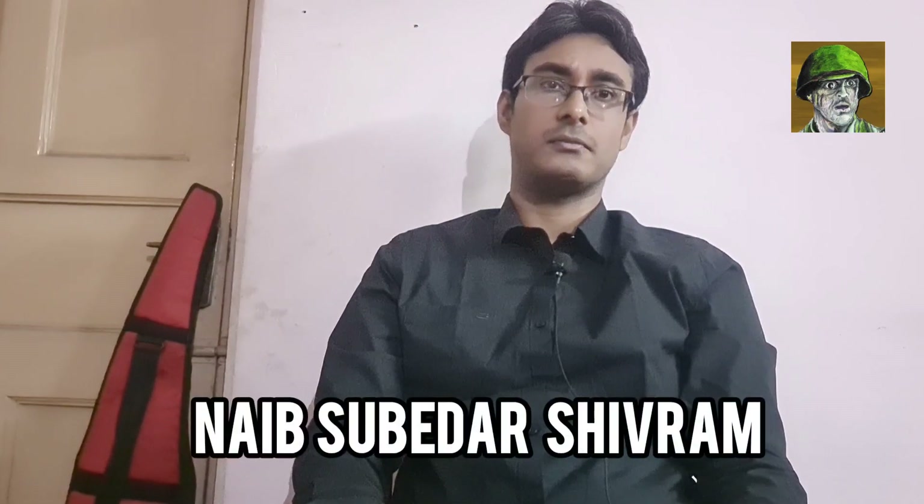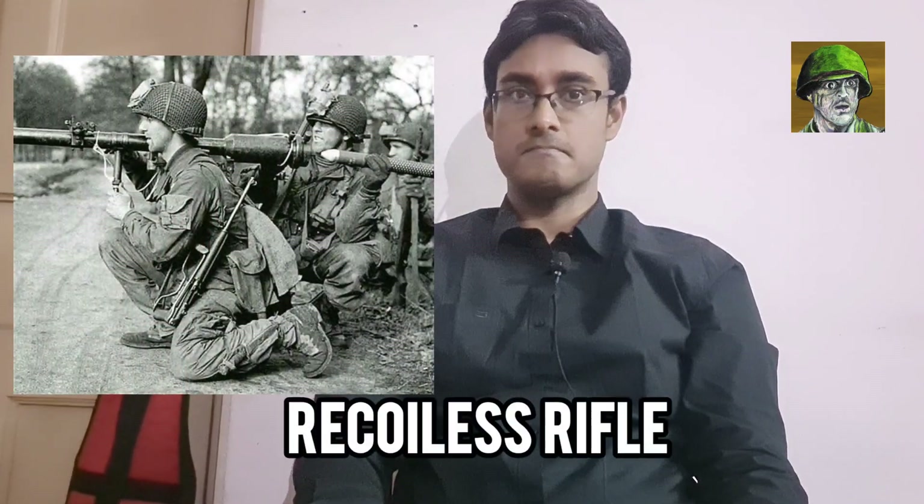Unfortunately, while trying to get Naib Subedar Ismail out from that area, Major Datkar was shot dead. He died there and received the Veer Chakra posthumously. It was soon found that a Pakistani .50 caliber machine gun was raining hell on these men. Hence, it was decided that Naib Subedar Shivram, with a section under him and an RCL gun, would take out that gun. Lieutenant Colonel V.R. Swaminathan himself ordered him to do so. He moved up, took position close by, and shot the entire machine gun crew to bits — the machine gun went flying sky high.